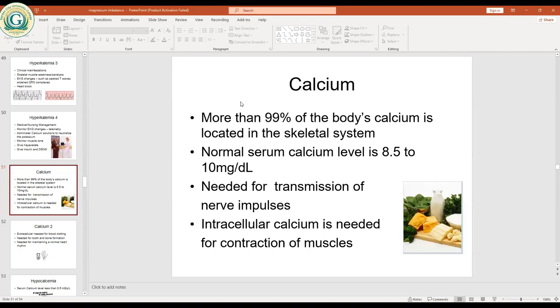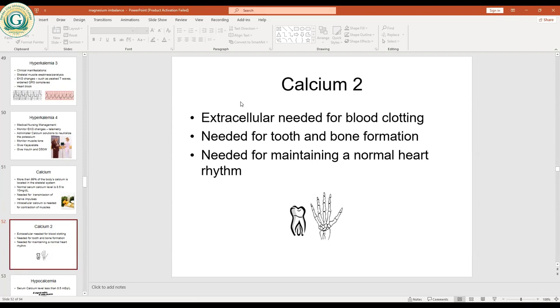Calcium is also needed for blood clotting. Before blood clotting can occur, you need some amount of calcium to take part in the clotting process. The conversion of fibrinogen into fibrin and related steps all need calcium.